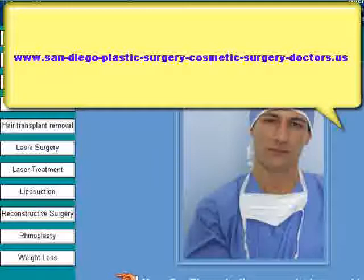We appreciate you taking the time to look at this, and hope that you take a quick look at our site. Thanks again.